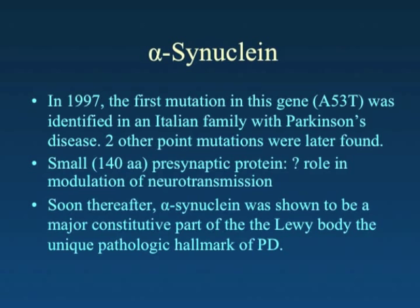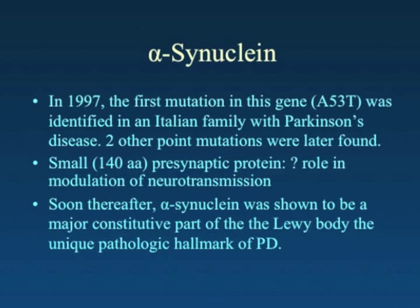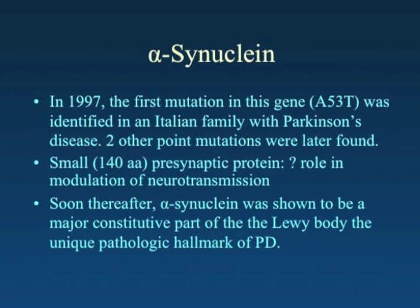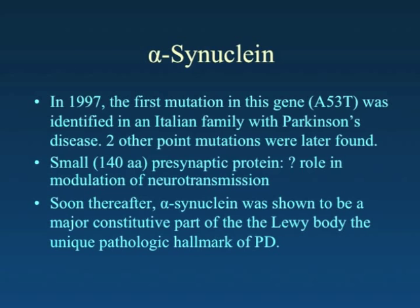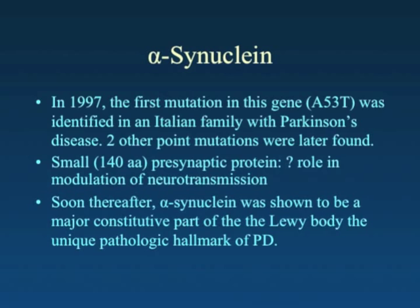It was soon found that other point mutations, and even normal gene expression at higher levels, could cause Parkinson's disease. The gene codes for a protein located in the areas where neurotransmitters are released — a presynaptic protein. An incredible discovery was that this same protein that can cause Parkinson's disease turned out to be one of the prominent proteins found in Lewy bodies, and that protein was a major component of the protein accumulation seen in Parkinson's disease.